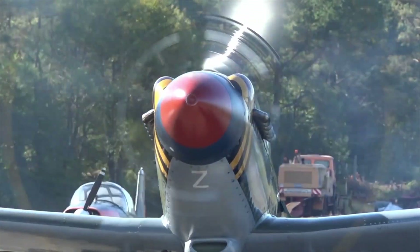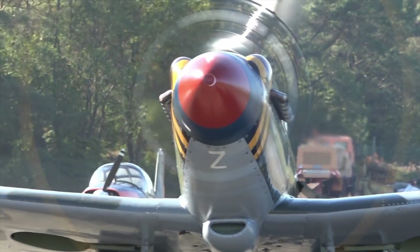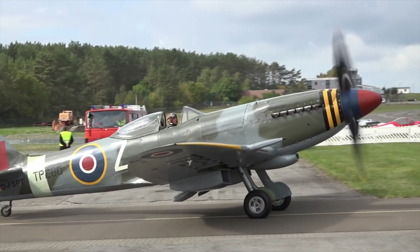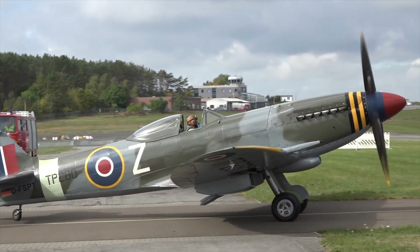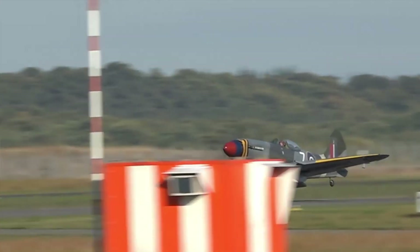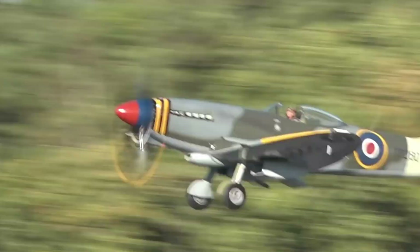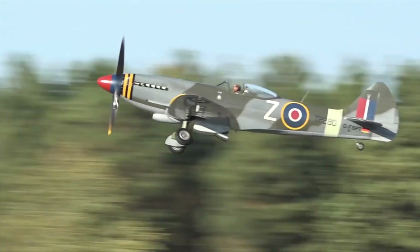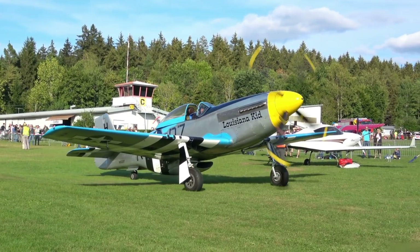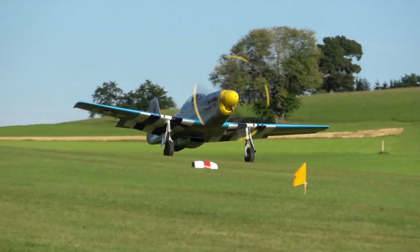IFF systems typically involve the use of transponders or other electronic devices that emit signals or codes in response to interrogation by friendly radar. These signals or codes are interpreted by the requesting system to determine whether the target is friendly or not. IFF systems have been crucial in modern military operations as they enhance situational awareness and help prevent tragic incidents where friendly forces are mistaken as the enemy.